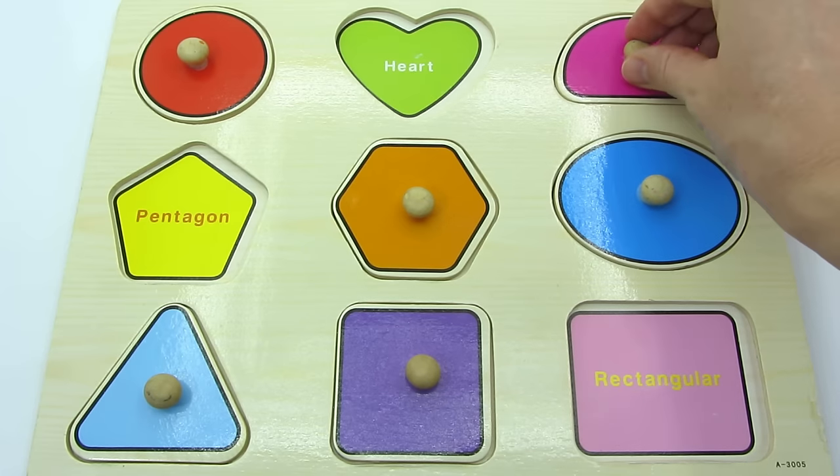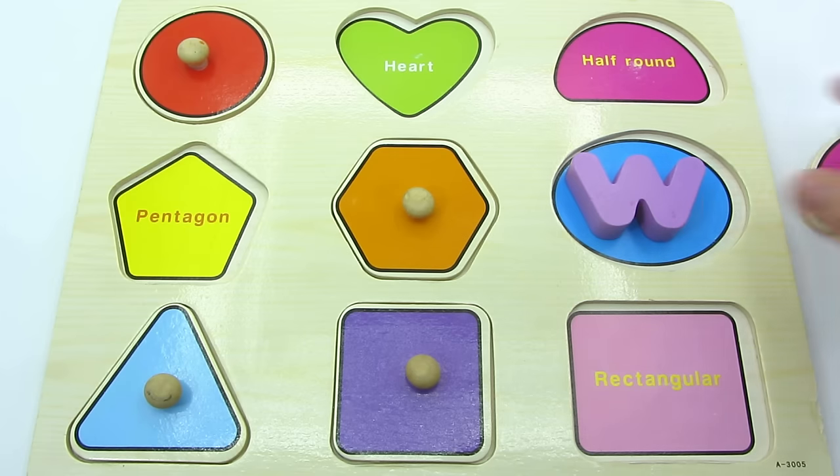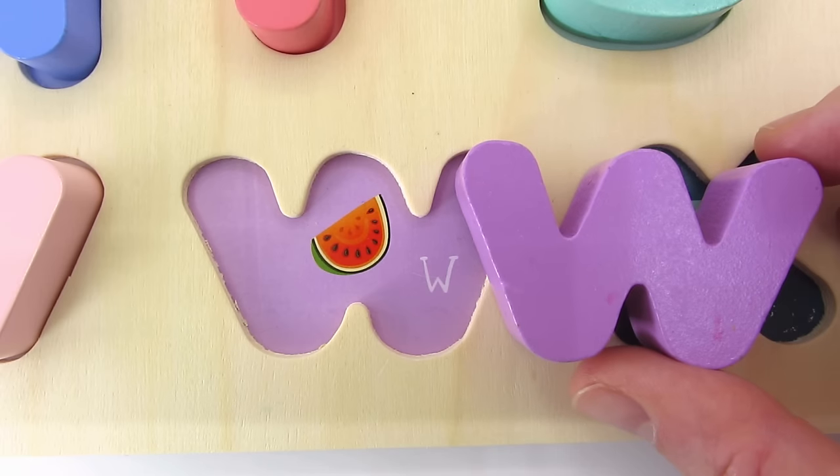What else do we have here? A semicircle? An oval? Oh, we found another letter. It's the letter W. W is for Watermelon.